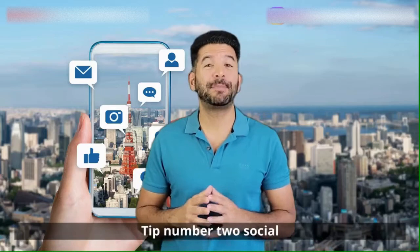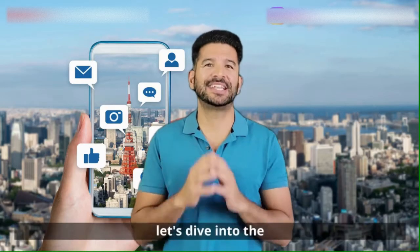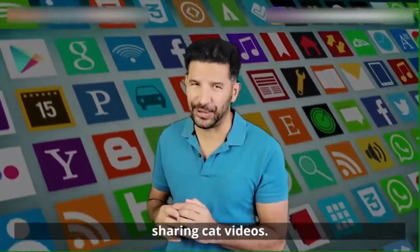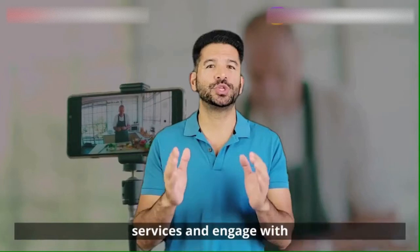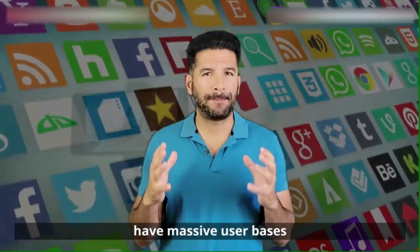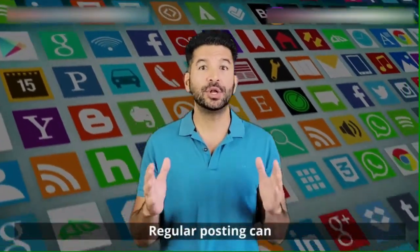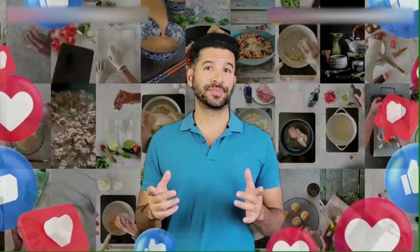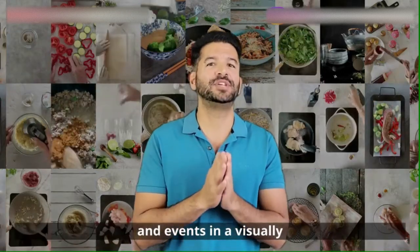Tip number two: social media marketing for your catering business. Let's dive into the world of social media. It's not just for sharing cat videos — it's a powerful tool to showcase your catering services and engage with your customers. Social media platforms have massive user bases and offer a way to engage with your audience directly. Regular posting can increase brand awareness, customer engagement, and loyalty. It also allows you to showcase your offerings and events in a visually appealing way.